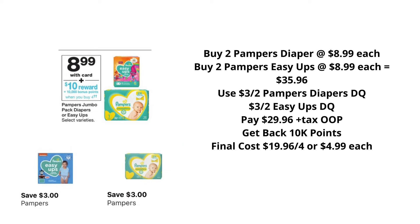This week at Walgreens, Pampers will be on sale for $8.99. When you purchase four, you get $10 back in points, or 10,000 points, which is equivalent to $10. In our Walgreens app, we have a $3 off of two digital Pampers coupon and a $3 off of two digital Easy Ups coupon. Purchase two of the Pampers diapers at $8.99 each and two of the Pampers Easy Ups at $8.99 each — that brings your total to $35.96. With both digital coupons clipped, your total comes down to $29.96 plus tax, but you're going to get that 10,000 points back, making it just $4.99 each for all four items.